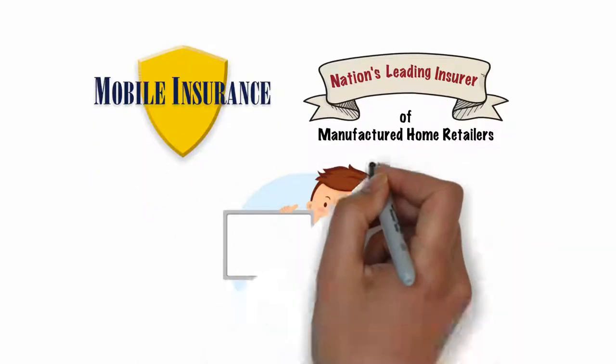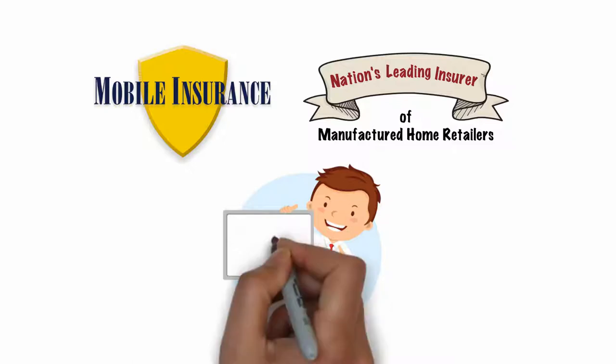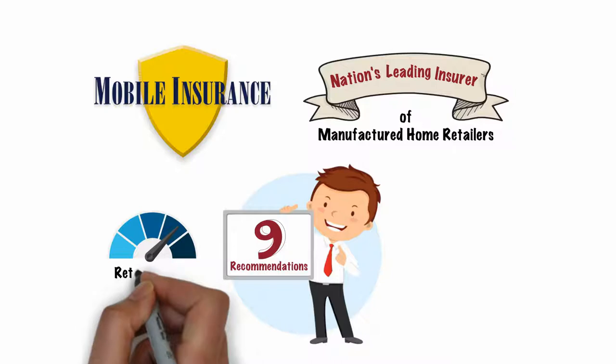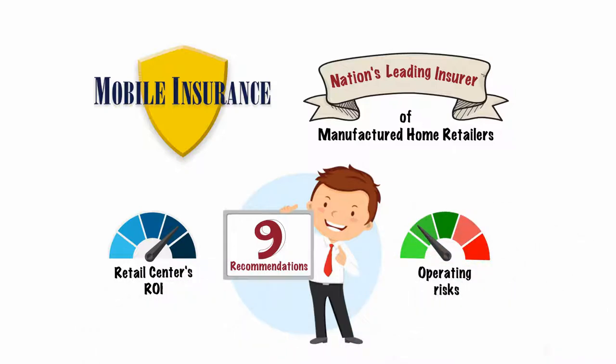Along the way, we've witnessed the best and the worst business practices. It's with this valuable experience we've developed nine recommendations for maximizing your retail center's return on investment and minimizing its operating risks.